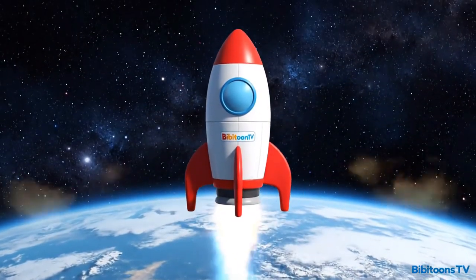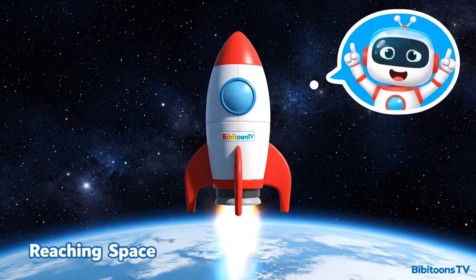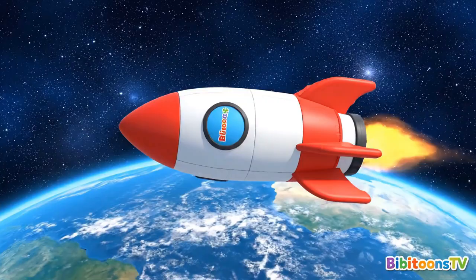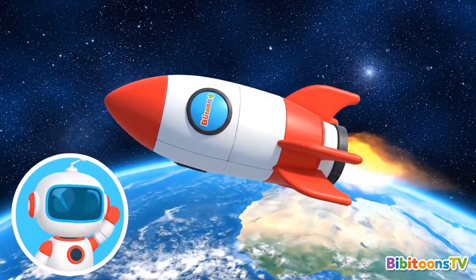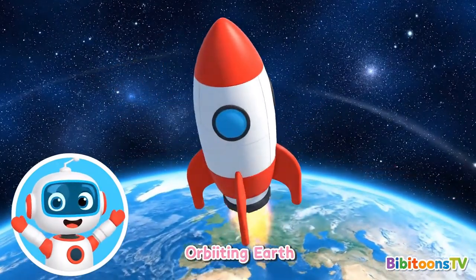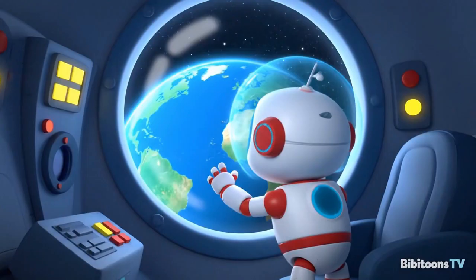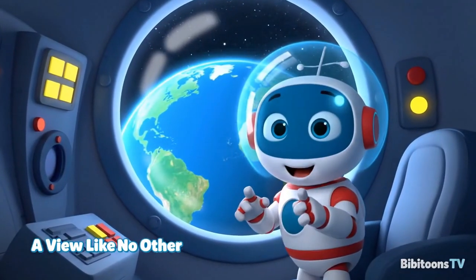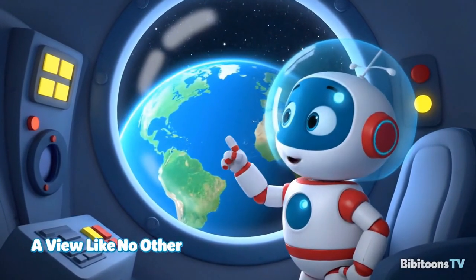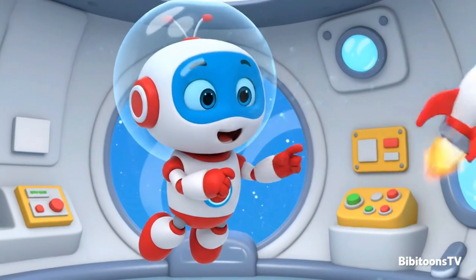Wow! We've made it to space! Look at the stars! We're orbiting Earth! Look how big and beautiful it is from up here! Look at our planet — so round, so blue, so beautiful! In space, everything floats!